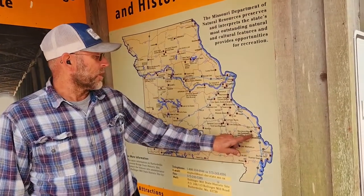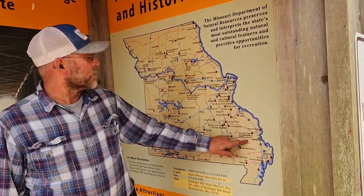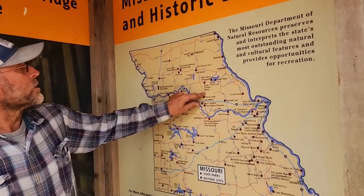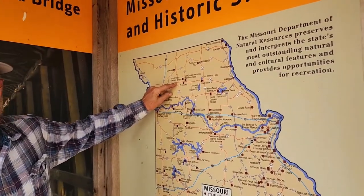This is a map of all the covered bridges left in Missouri: Bufordville covered bridge, Sandy Creek covered bridge, Union covered bridge over by Paris, and Locust Creek up by Chillicothe.